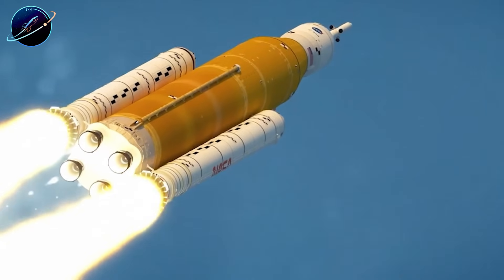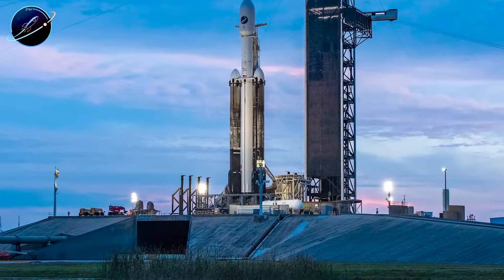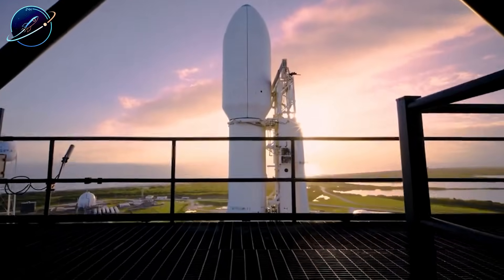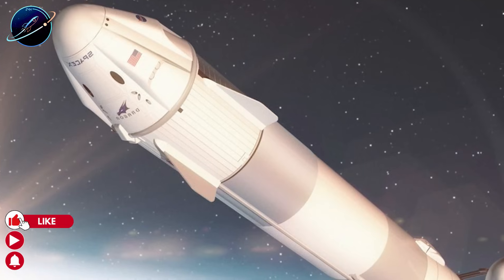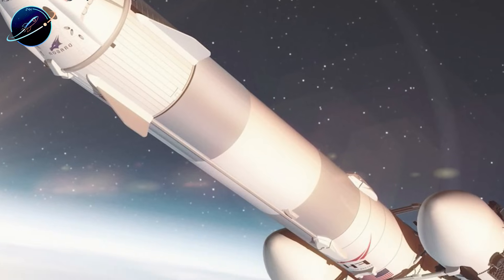Compare that to SLS. NASA's mega rocket can lift 95 tons to LEO, but it requires an additional upper stage to push Orion moonward. SLS also costs roughly $4.1 billion per launch and isn't reusable. Falcon Heavy launches cost around $150 million, and the side boosters return to Earth. Which system makes more sense?